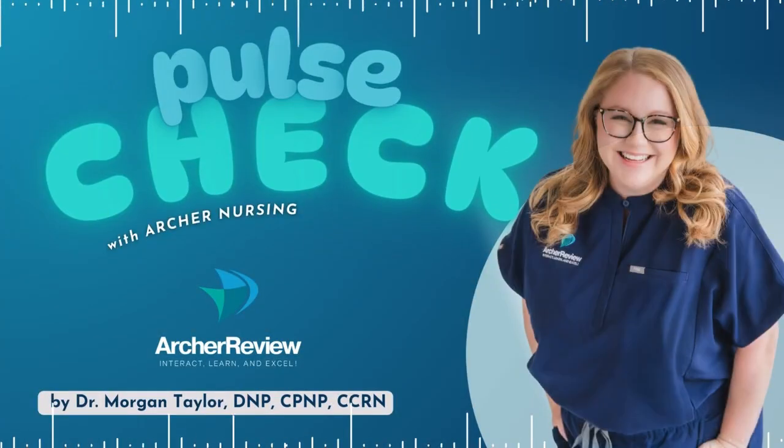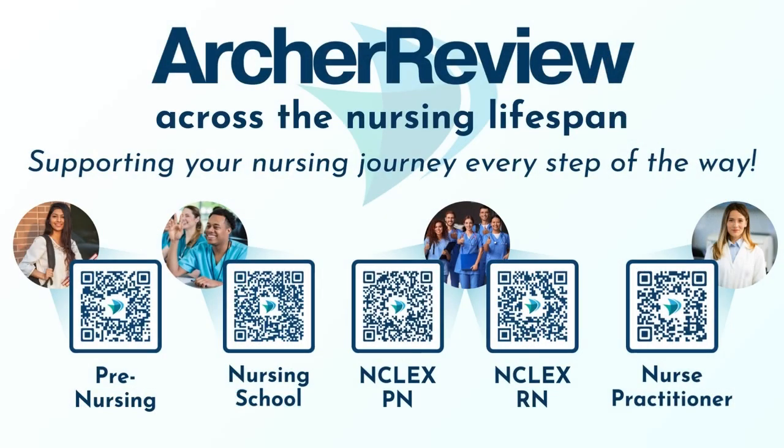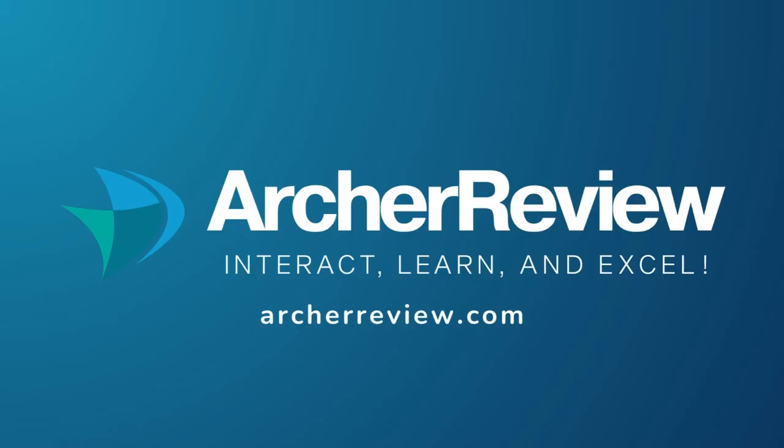That's a wrap, future nurses! If you found this podcast helpful, Archer Nursing has you covered with on-demand video lectures, high-yield question banks, live case study reviews, and so much more — to help you master tough concepts and make it fun. Join us at archerreview.com and follow us on socials at Archer Nursing for more free nursing tips and study resources. Thanks for tuning in to Pulse Check with Archer Nursing. I'm Dr. Morgan Taylor, and I'll see you next time.